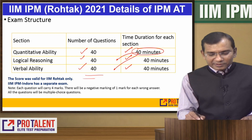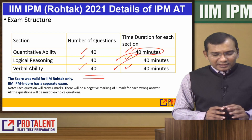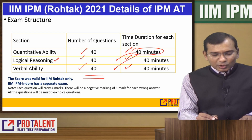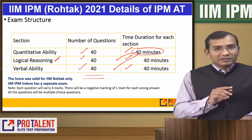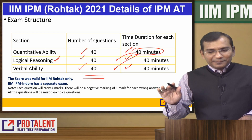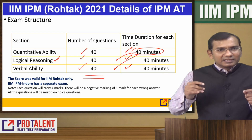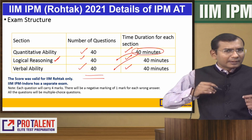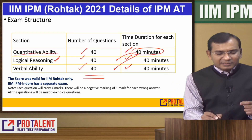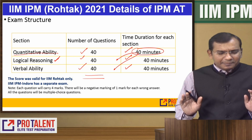This is a very crucial paper because it comprises Logical Reasoning. IIM Indore's paper does not have Logical Reasoning. However, Rohtak's exam is considered to be a little easier compared to Indore's paper, especially in a mathematical format — Indore has heavier math weightage. But this is the paper for IIM Rohtak.